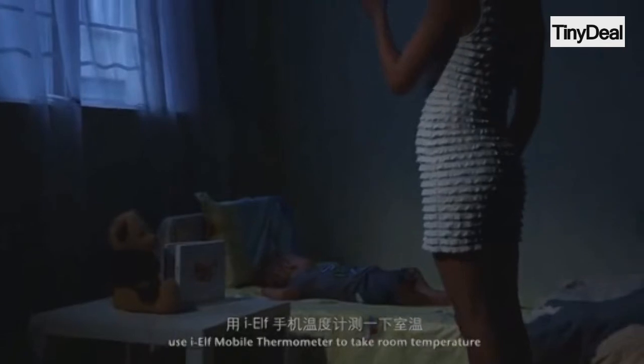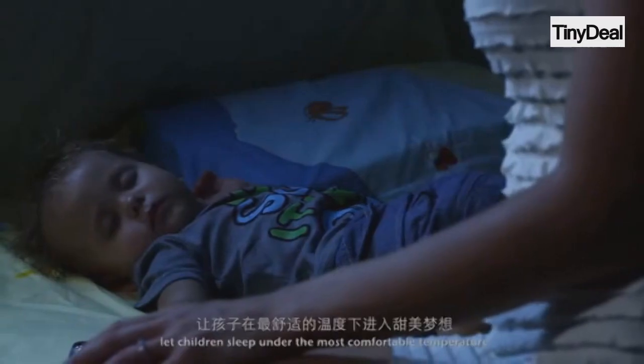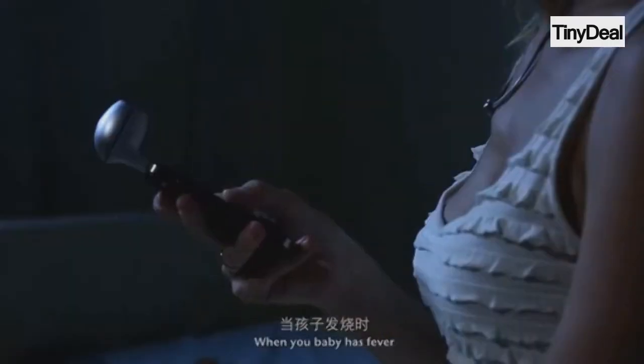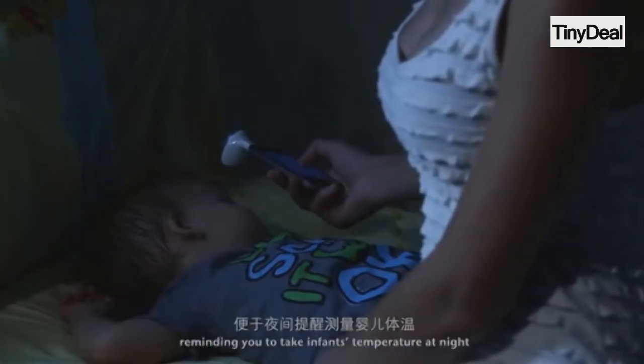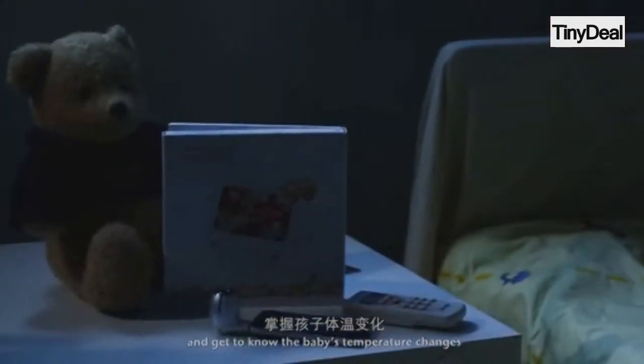When sleeping at night, use IELF Mobile Thermometer to take the room temperature, letting children sleep under the most comfortable temperature. When your baby has a fever, you can also set up a regular temperature measurement function, reminding you to take the infant's temperature at night and get to know the baby's temperature changes.